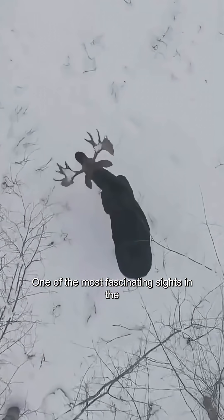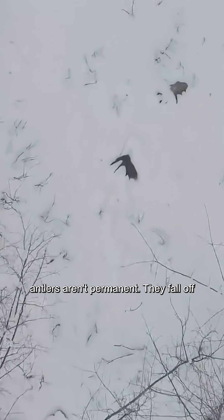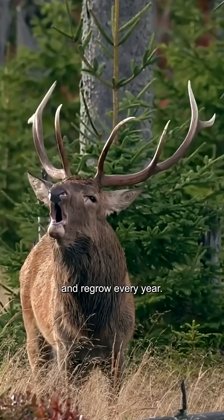One of the most fascinating sights in the wild is when a deer sheds its antlers. Contrary to common belief, antlers aren't permanent — they fall off and regrow every year.